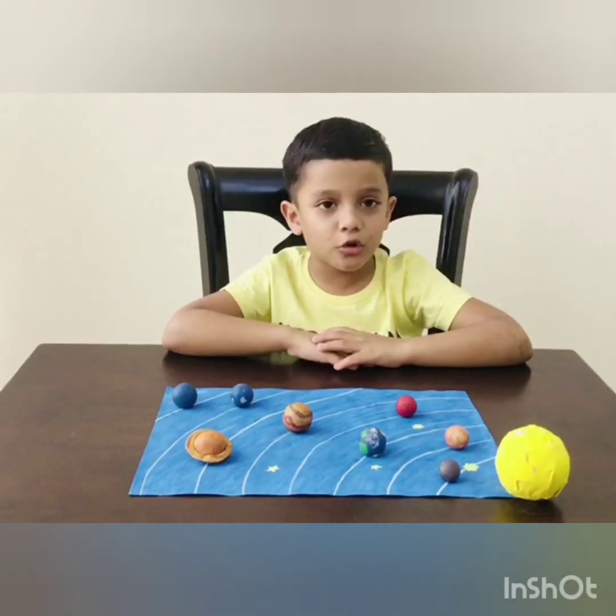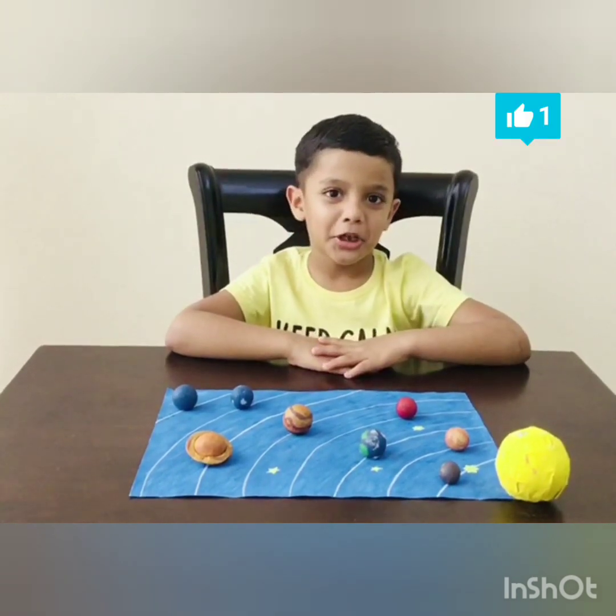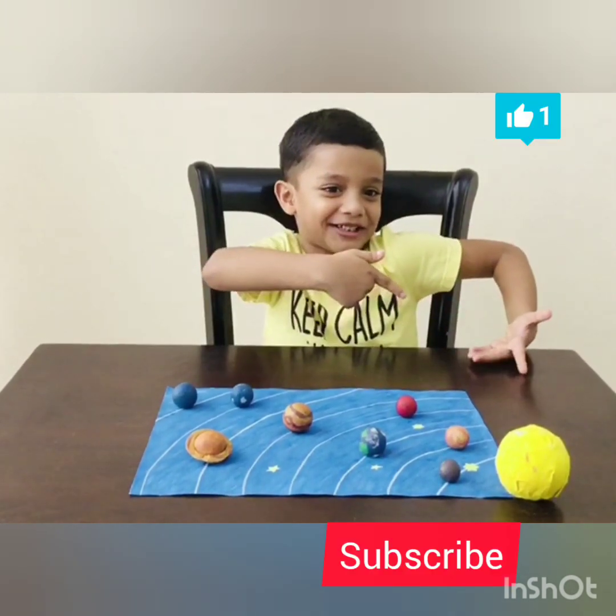Friends, I hope you like my video. So give a like on this video and hit that subscribe button. Bye.